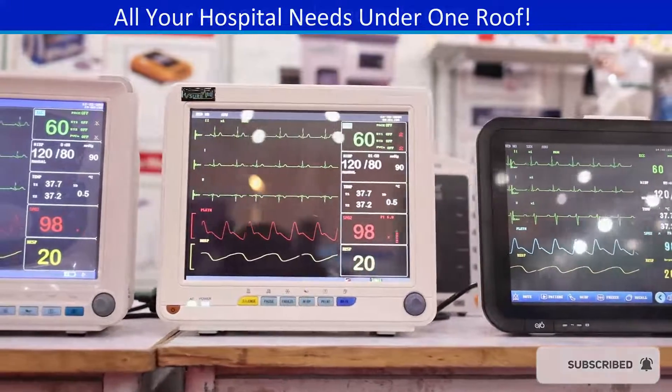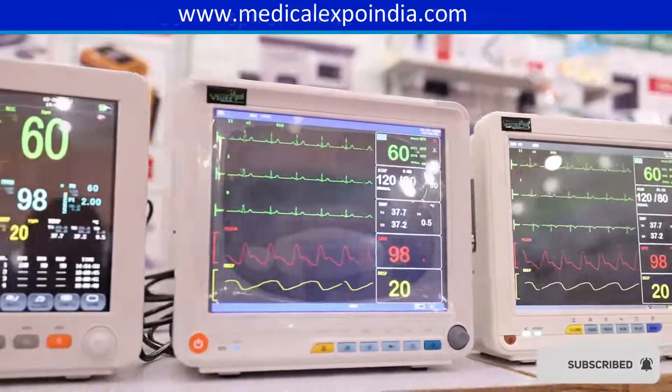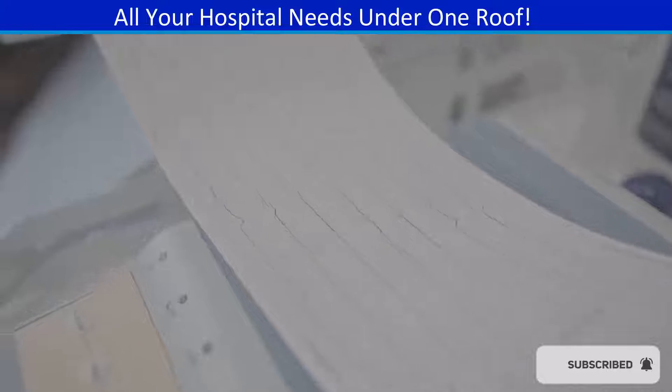Vital signs monitors to monitor patients' blood pressure, heart rate, respiratory rate, and oxygen saturation. ECG/EKG machine to monitor the electrical activity of the heart.